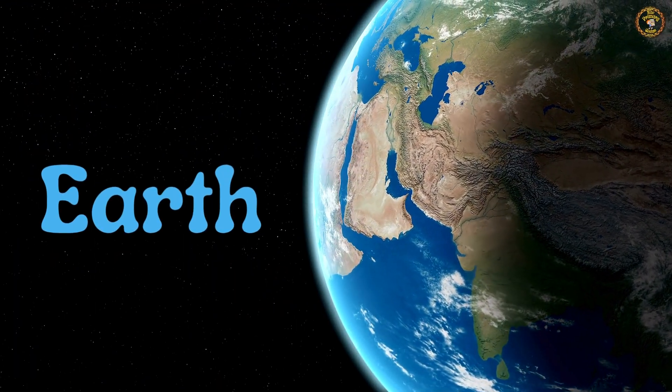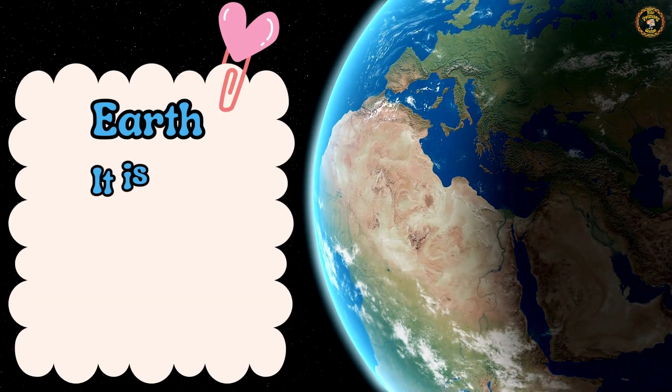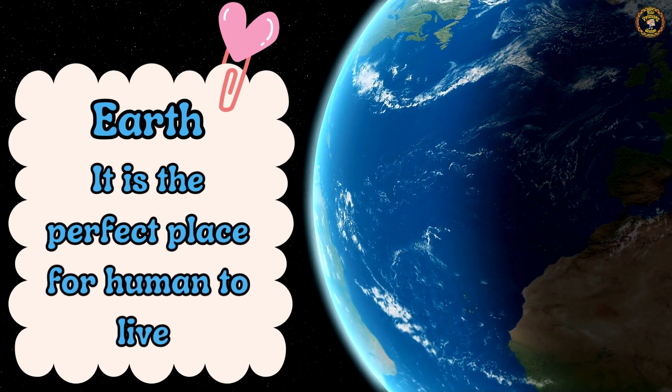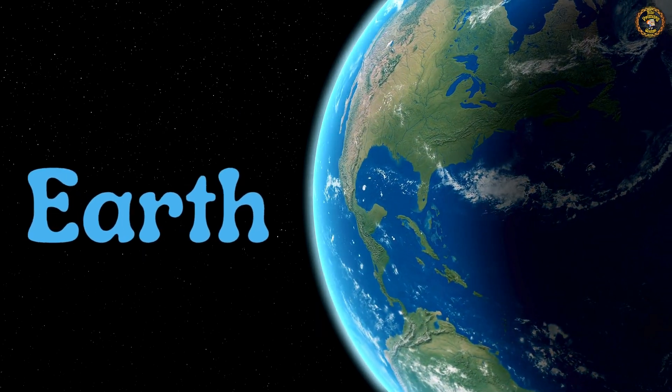Our beautiful planet Earth. It's the perfect place for humans to live. Repeat after me — Earth. Well done.